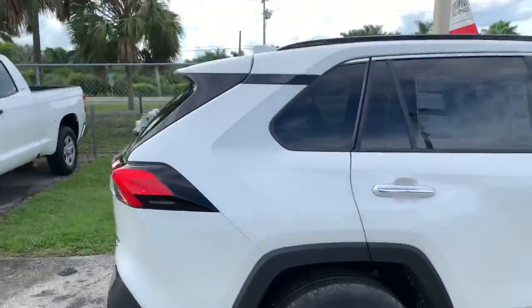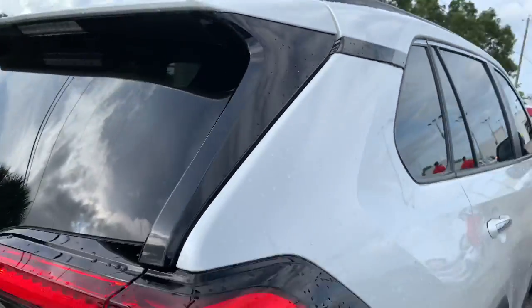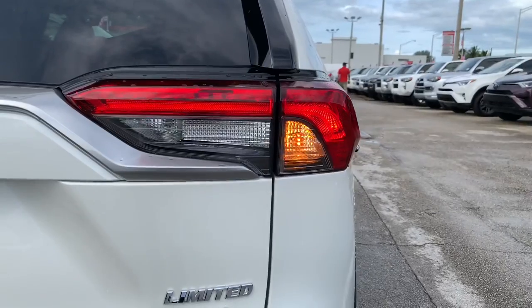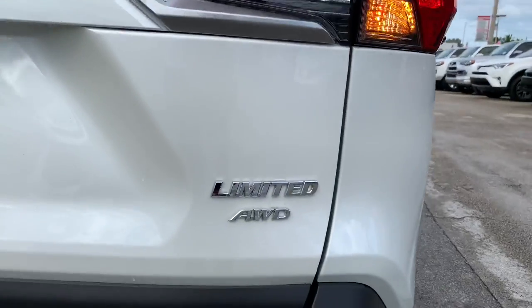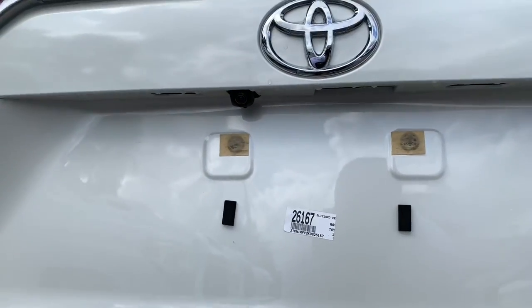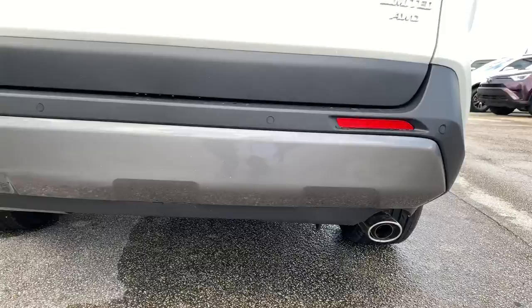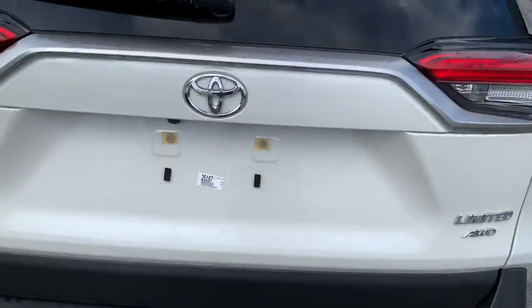Here at the rear, you have this floating roof design. You also have an LED combination brake light, incandescent turn signal, and incandescent reverse light. You have your Limited All-Wheel Drive badge, your RAV4 badge, a standard backup camera, your Toyota emblem, two dual chrome exhaust tips, rear parking sensors, and a power liftgate.